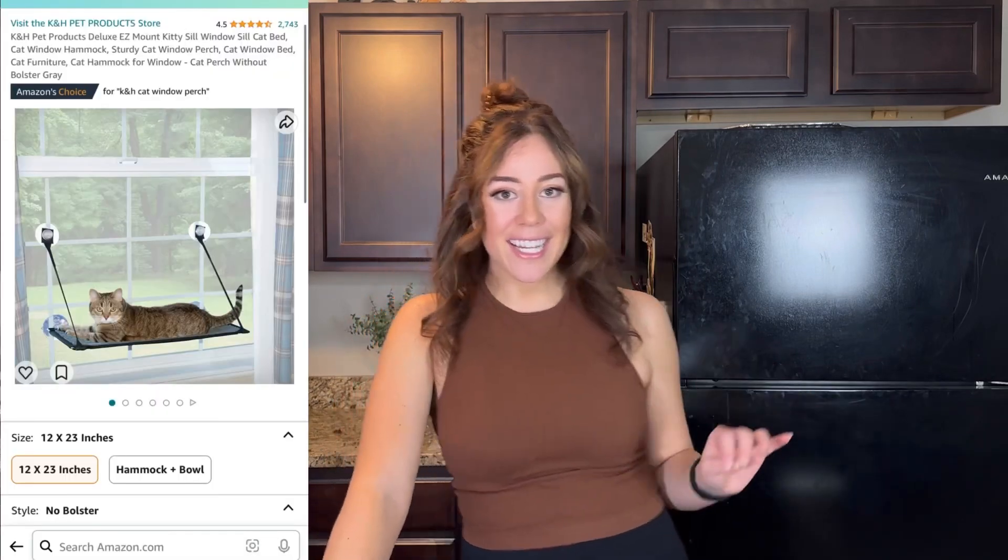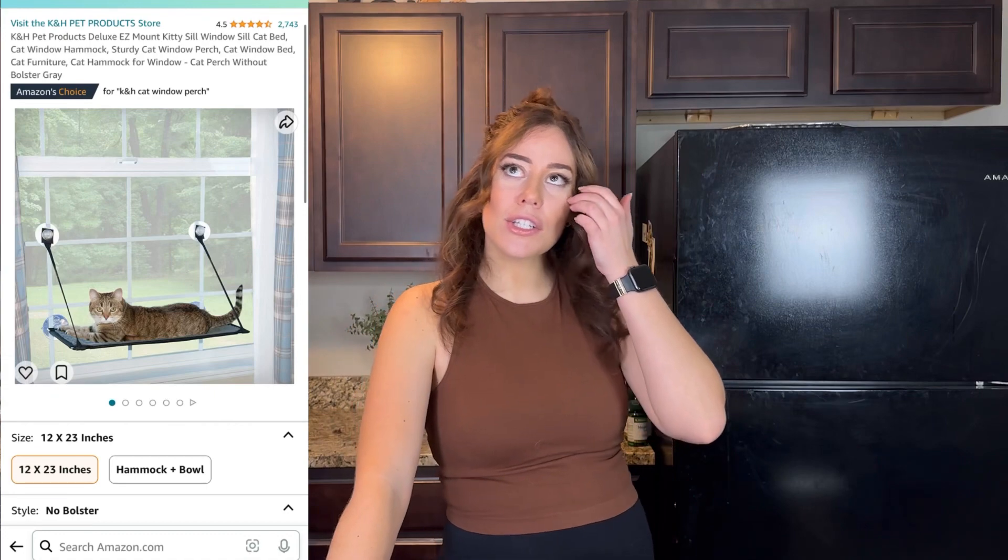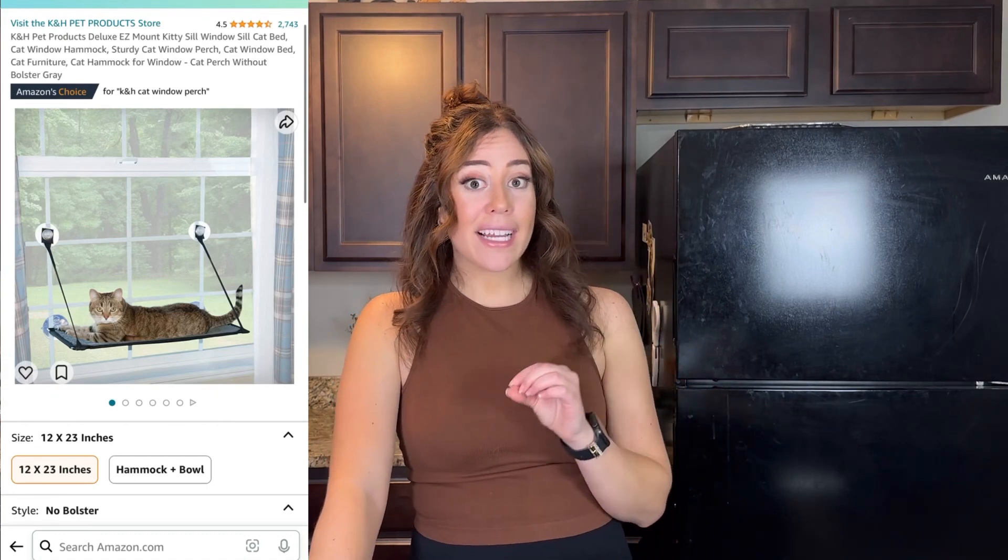I'm going to leave Chip here because he's so cute. Let's talk about the second favorite bed of Chip's. I'm going to put some overlay video so you can see what this is because it's attached to a window. The K&H windowsill is something that we got maybe in October of 2022, and we love this thing — the cats love this thing.